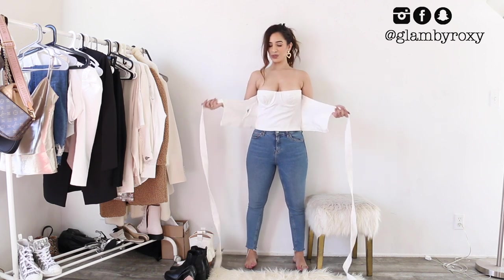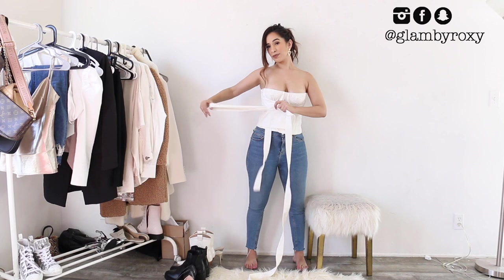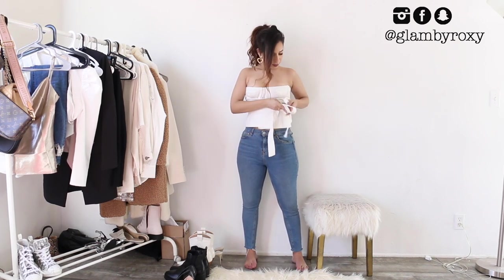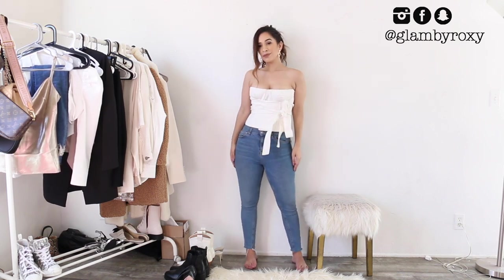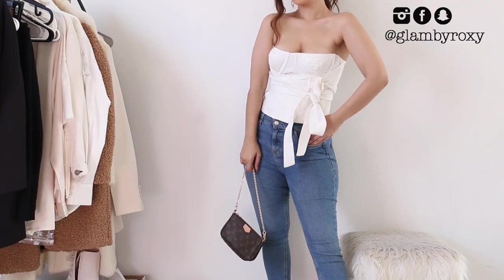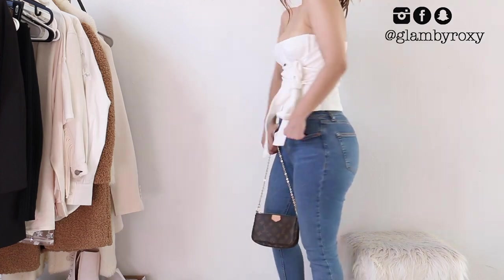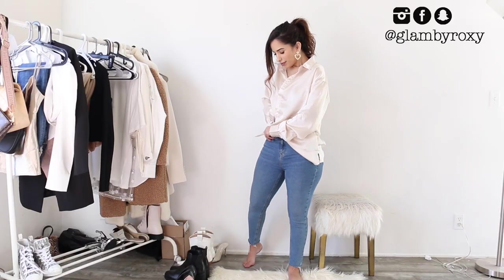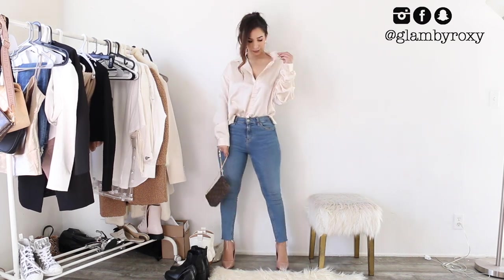Moving into another really beautiful corset moment — this one has such a beautiful detail because you can cinch the waist with the belt that comes with it. The belt is attached so you can't take it off, which is fine. I paired it with white heels and this mini Louis Vuitton bag. This is by far my favorite outfit — also great for vacation.